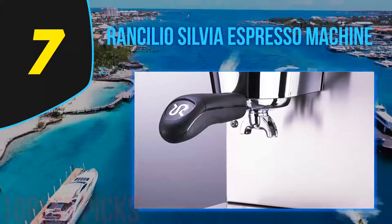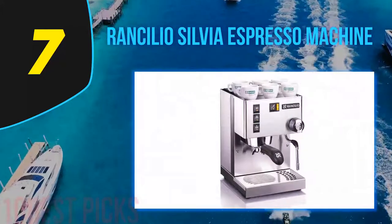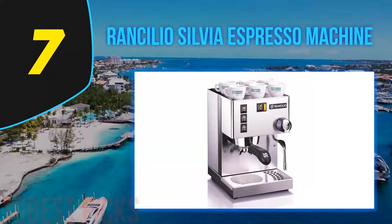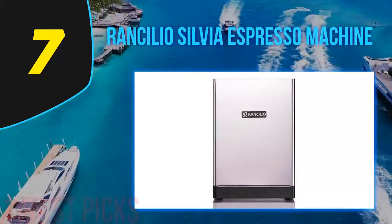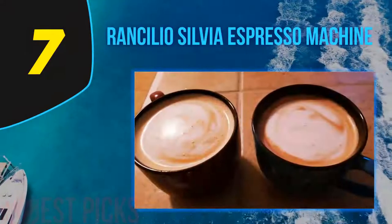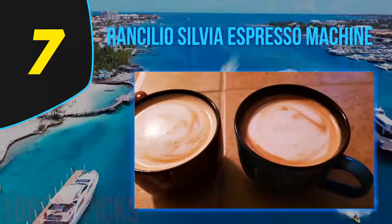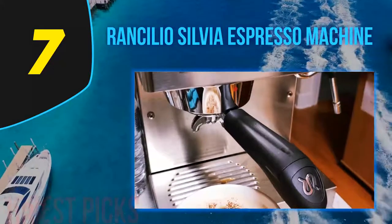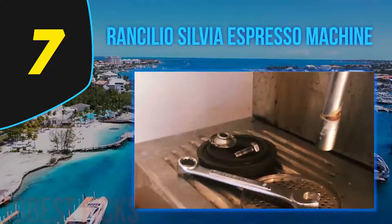Coming at number seven is the Rancilio Silvia espresso machine. This is another costly but highly effective espresso machine from industry legend Rancilio. The Silvia is a powerful yet compact espresso maker, sharing some parts with the commercial units Rancilio is famous for worldwide. You'll get no touchscreen on the Silvia — control is shared between dials and buttons, which makes the machine a pleasure to use even for absolute beginners. The articulating steam wand allows complete control and an extended range of motion for creating latte art.